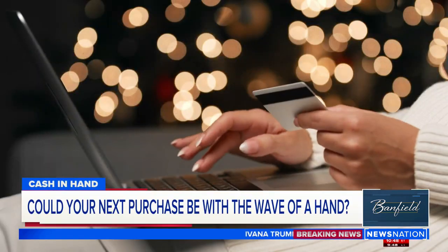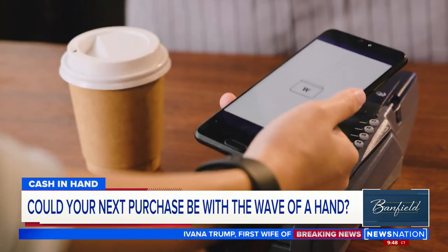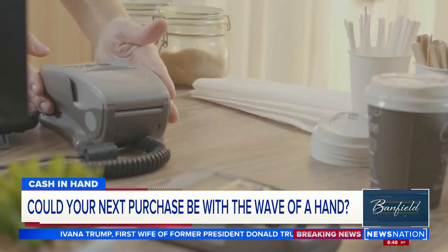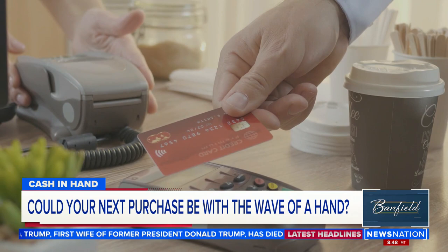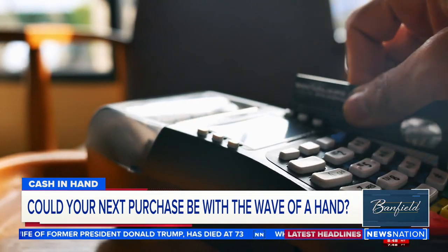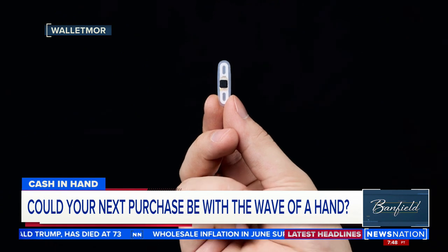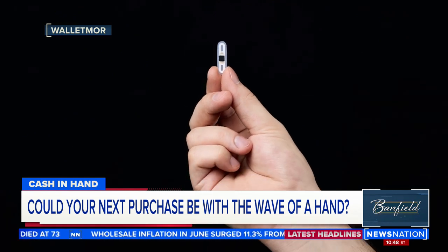Welcome back. When was the last time you wrote an actual check or bought something with cash? Swiping and tapping our cards and apps are not just the easiest way to spend money, they're the safest way — unless of course we misplace our phones or our wallets, and then it's a nightmare. It is hard to misplace your hands, however. And soon your hand may be all that you need to buy anything.